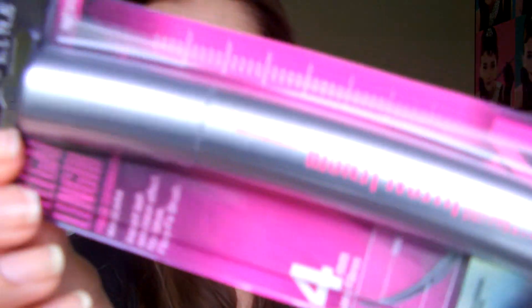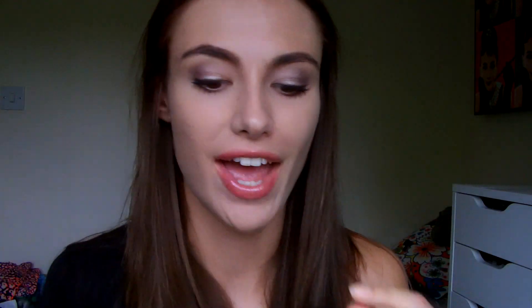Next I got a spare of the Maybelline Illegal Length Mascara because I love this stuff and I will love it forever. I never ever want to run out of it again.